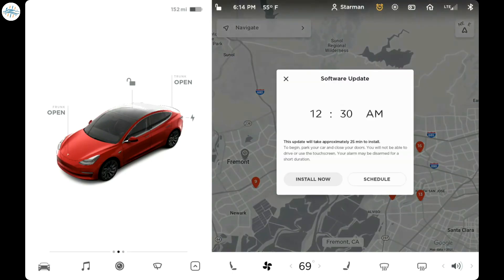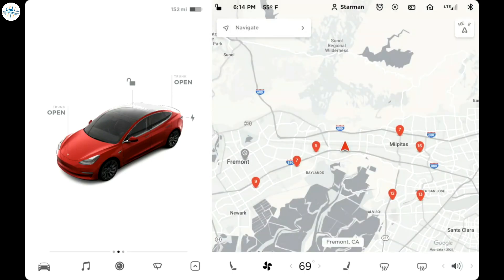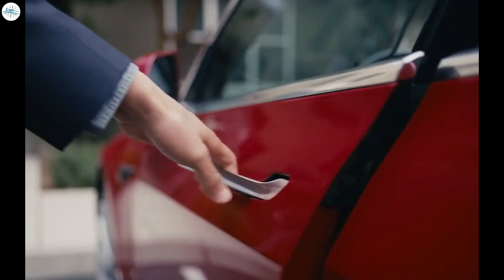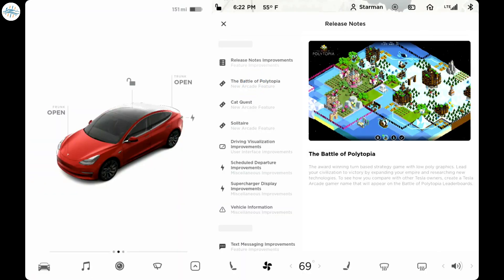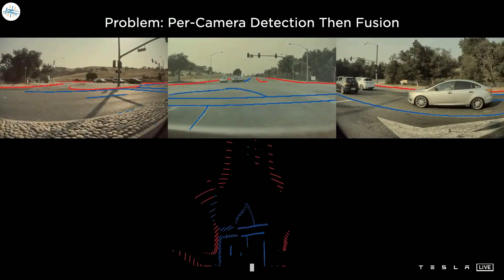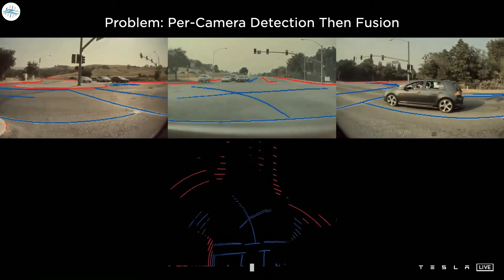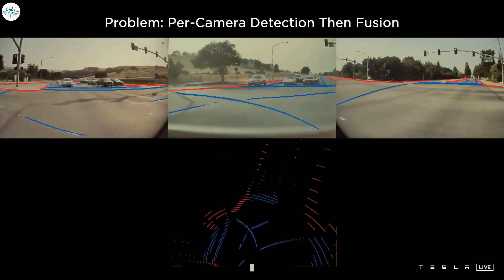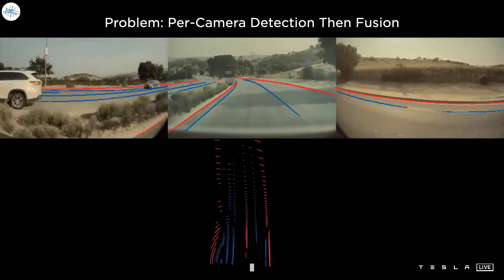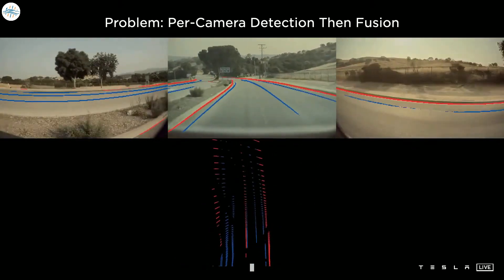Tesla is one of the only automakers that is able to update not only things like the infotainment system, but also firmware as well, using over-the-air software updates. Firmware refers to the software that tells a device how to function, and is usually written by the manufacturer. There are many different components within a vehicle, and if all of these components are completely outsourced, then the automaker has very little control over the software they run. Tesla is highly vertically integrated, and they're able to consolidate all of the vehicle's components in such a way that they have full control over their capabilities through software.